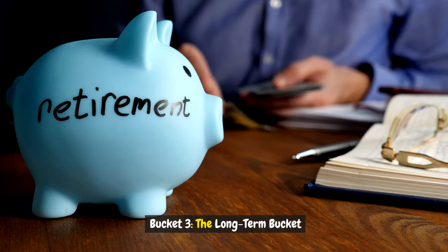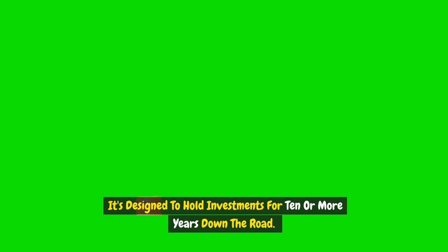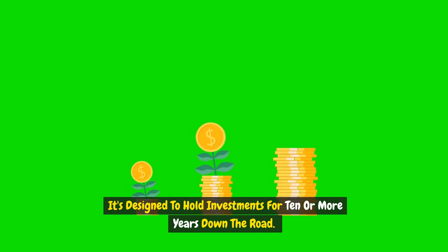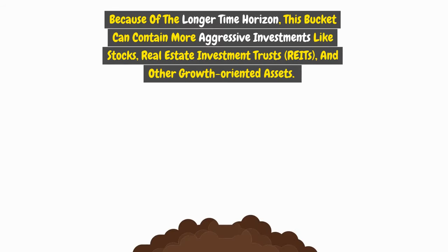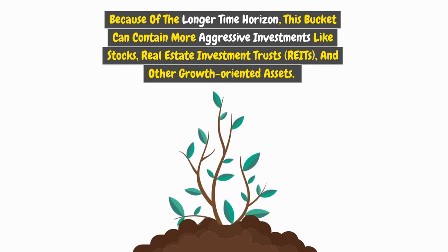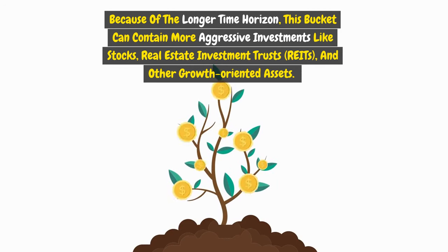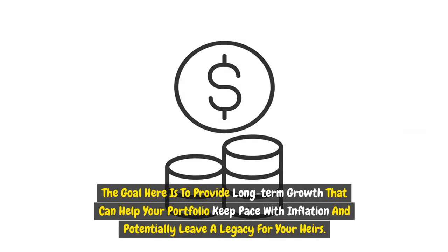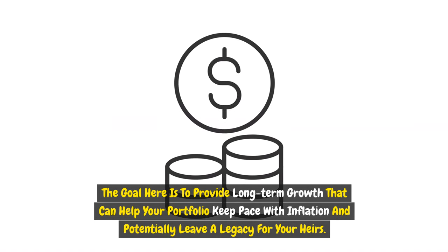Bucket three is the long-term bucket — your growth bucket. It's designed to hold investments for ten or more years down the road. Because of the longer time horizon, this bucket can contain more aggressive investments like stocks, real estate investment trusts (REITs), and other growth-oriented assets. The goal is to provide long-term growth that can help your portfolio keep pace with inflation and potentially leave a legacy for your heirs.